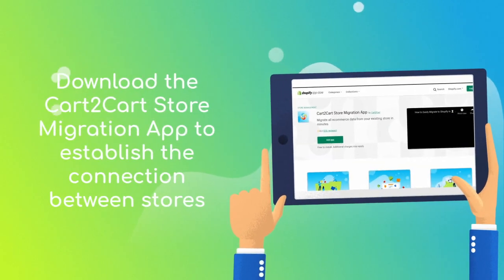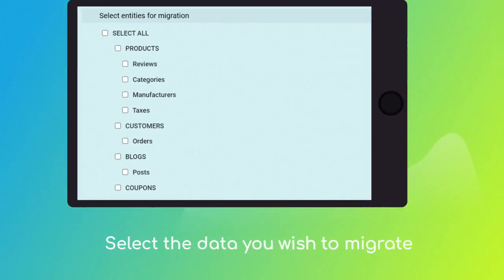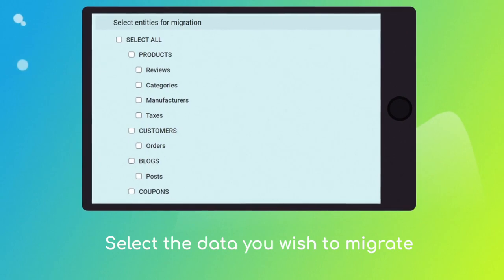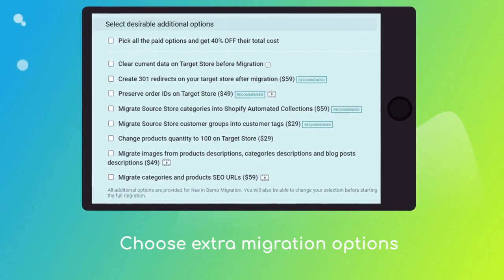Download the Cart2Cart Store Migration app to enable the connection with your Shopify. Next, click the 'Choose Entities' button to select the data types you'd like to migrate to Shopify, and choose additional options like automated 301 redirects, preserve order IDs, etc.